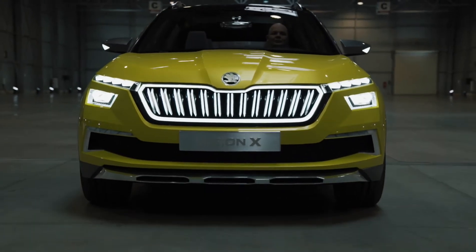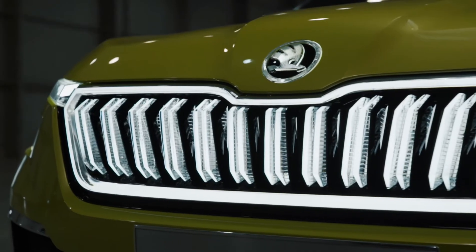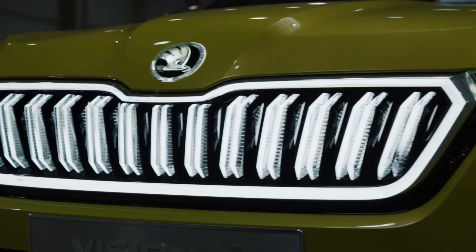The front is very upright, which gives the car robustness and agility. The most dominant feature is the grille, which is made out of crystal and is lighting and highlighting our history and heritage.